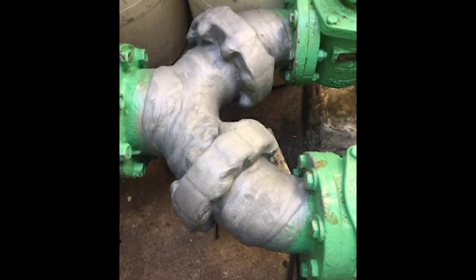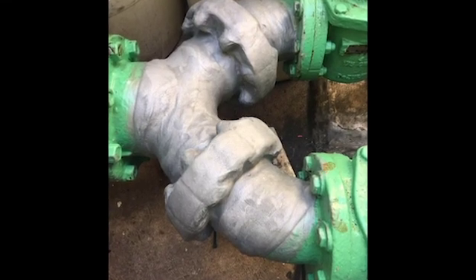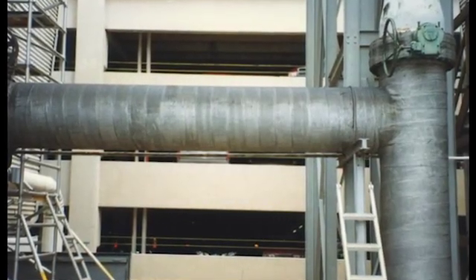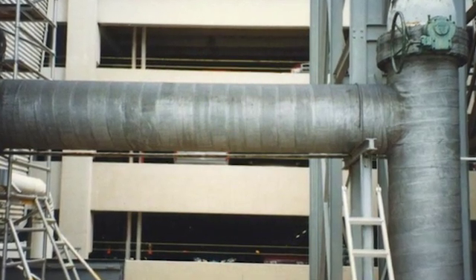Did you know that Far West Corrosion Control has a wide range of coatings for corrosion control applications? We have an extensive inventory in stock of brands such as Trenton, Polykin, Tape Coat, 3M, Protol, Canusa, Carboline, Royston, PowerCrete and Viscotac.